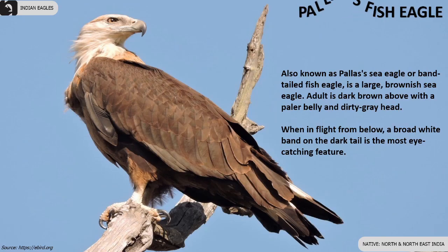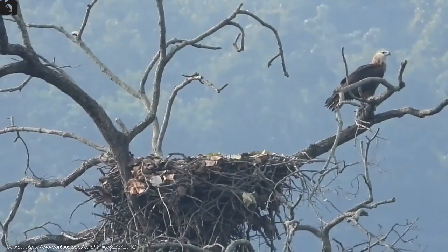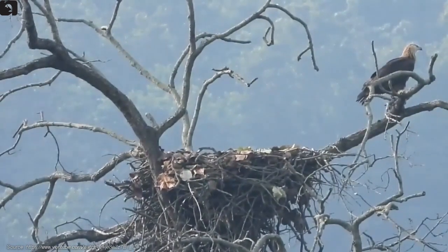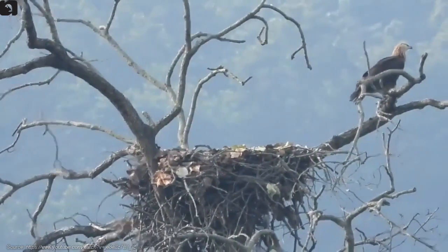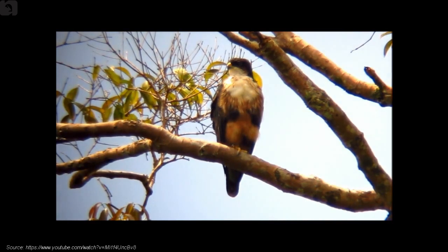Pallas's fish eagle has a broad white band on the dark tail, found in north and northeast India. Rufous-bellied eagle is a handsome, small and compact eagle with a black hood that contrasts with the white throat and rufous belly.